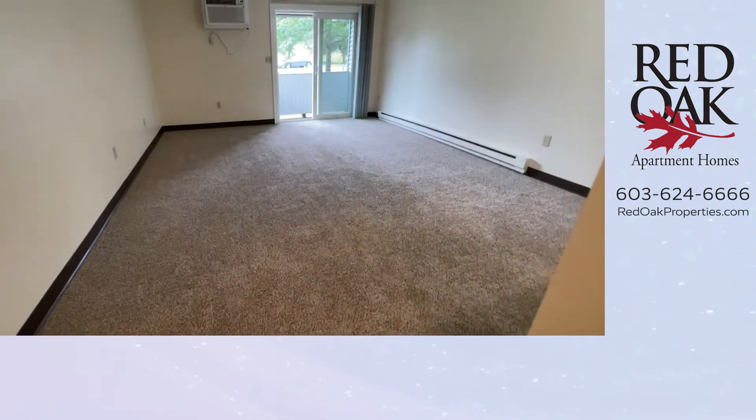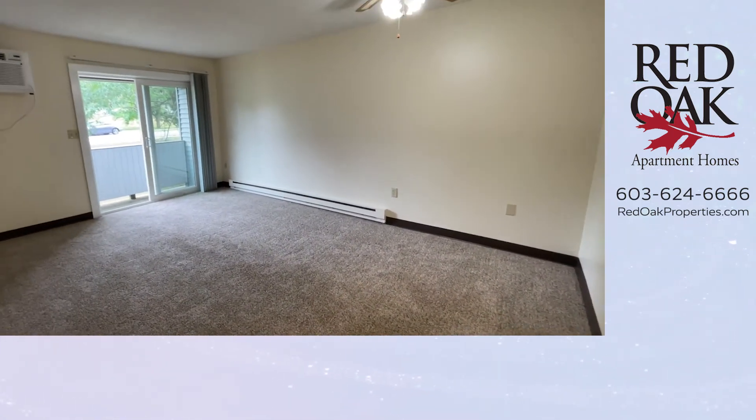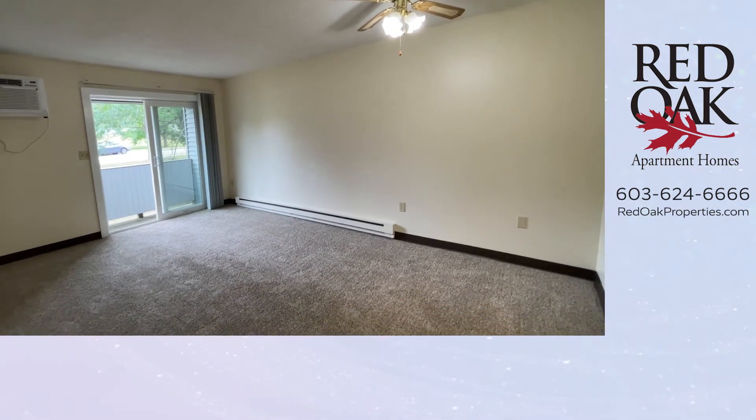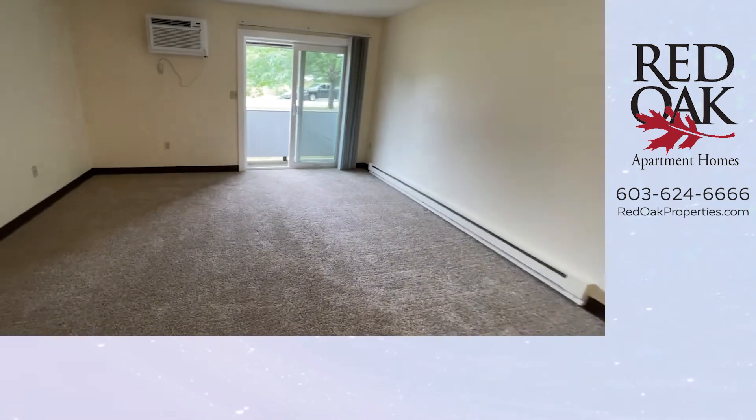As we walk down the hall, this opens up to your combo dining and living area. Textured plush carpeting, giant space, plenty of room under your ceiling fan light fixture for a table and chairs, as well as living room furnishings.